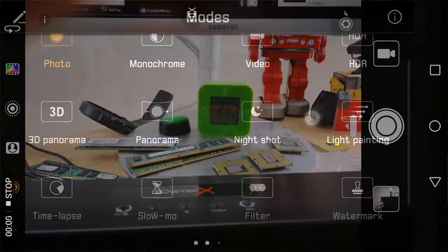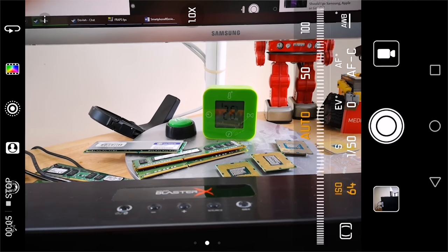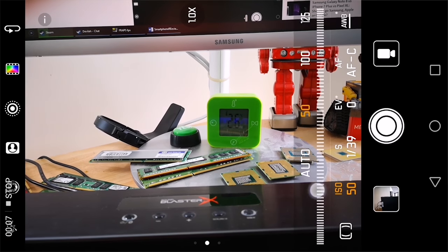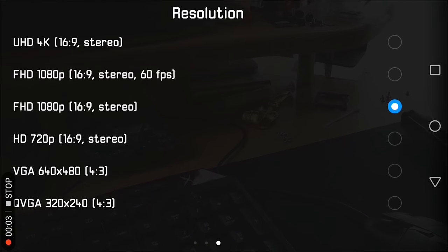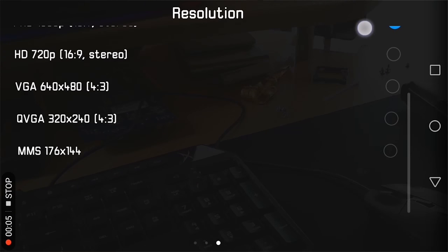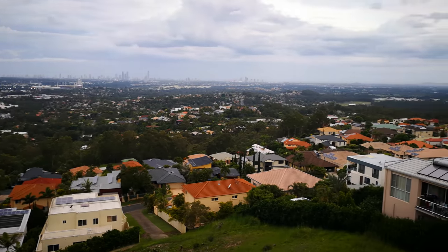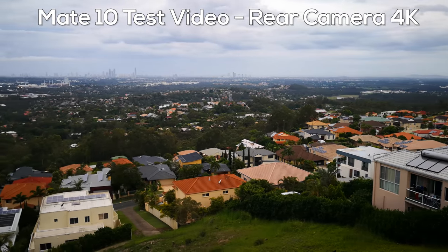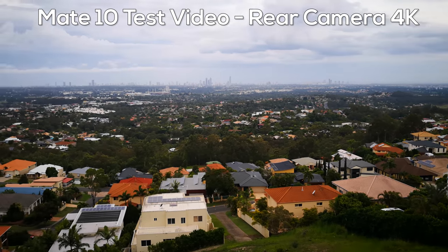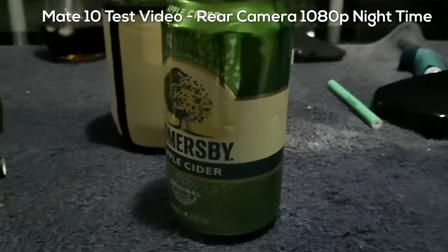The pro mode doesn't extend to video, which I'd like to see in a future update. Video shooting goes all the way up to 4K 30fps or 1080p 60fps. After 1080p 30fps, you do lose in-built image stabilization, though optical image stabilization is still available on all modes. The in-built stabilization works quite well, and surprisingly, the nighttime video shooting is really good — beating that of my 4K vlog camera of a similar price, though the vlog camera has better autofocus and 25x optical zoom.